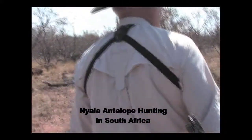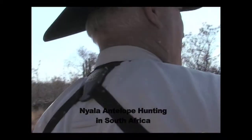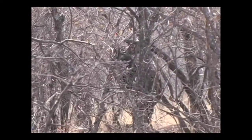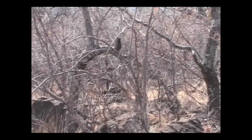We're here in Limpopo, South Africa, hunting Nyala antelope. With this brush, it's hard. I've never been to South Africa — the terrain looks a lot like West Texas. It's dry with a lot of brush, and the Nyala likes the cover. Too much brush.